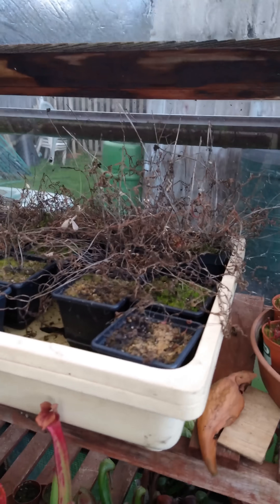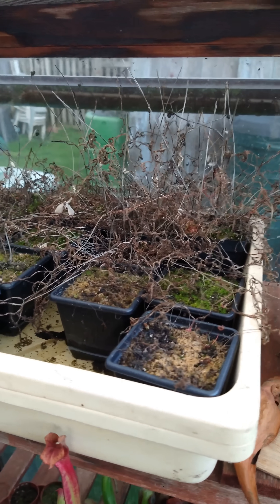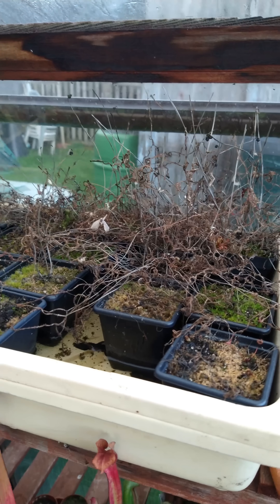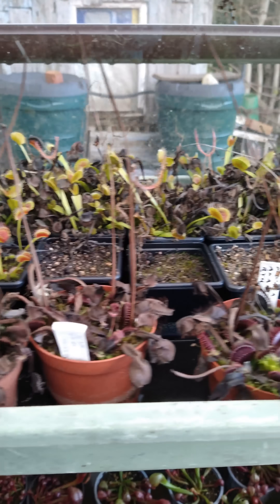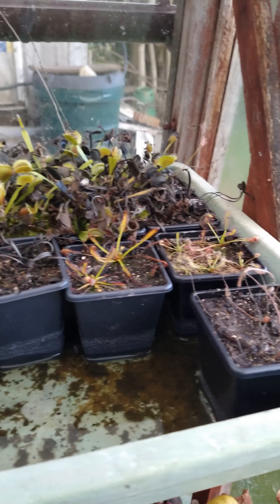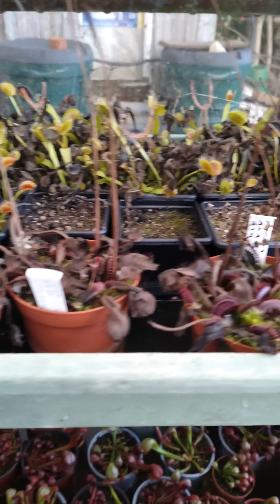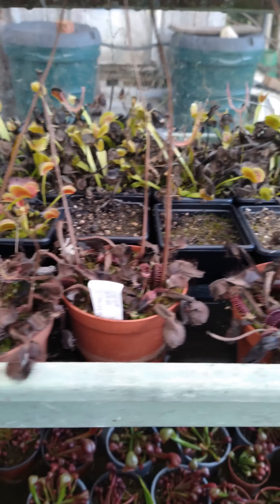The temperate sundews like binata here are also doing the same thing — they look completely dead now, but they will have just gone back to their tight winter resting bud. Similarly, a lot of the Venus flytraps have also started to blacken off their summer traps. They might still keep a few winter traps but they tend to be a bit smaller, and actually the ones at the front here, which are Akai Ryu, have pretty much died all the way back.